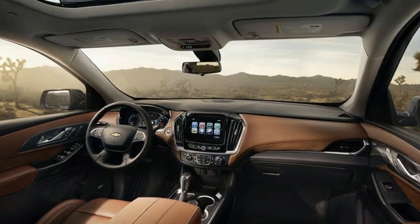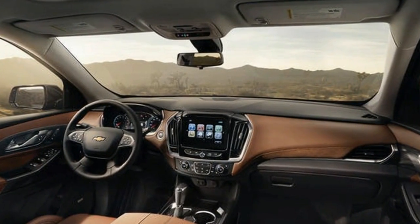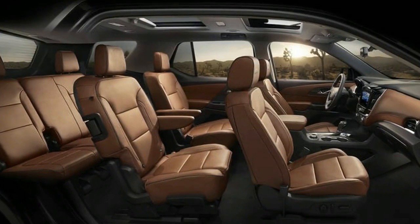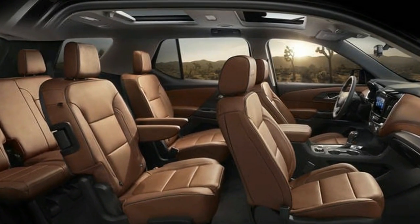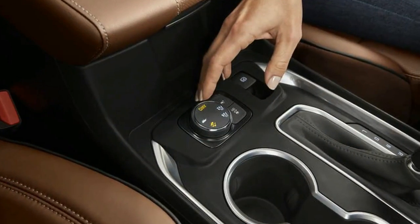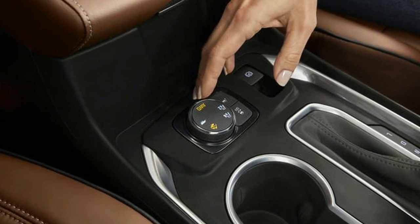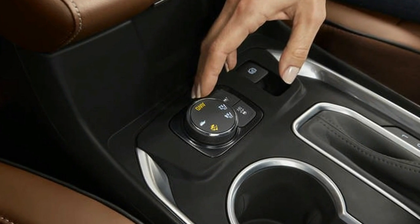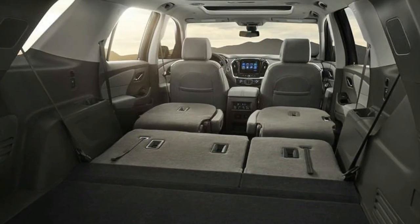Hoping to be the current family truckster, the Traverse has USB charging ports in all three rows, 4G LTE wireless internet, and middle-row seats that can fold forward to provide access to the third row while holding a front-facing car seat. Apple CarPlay and Android Auto can both be found on the standard 7-inch infotainment touchscreen.